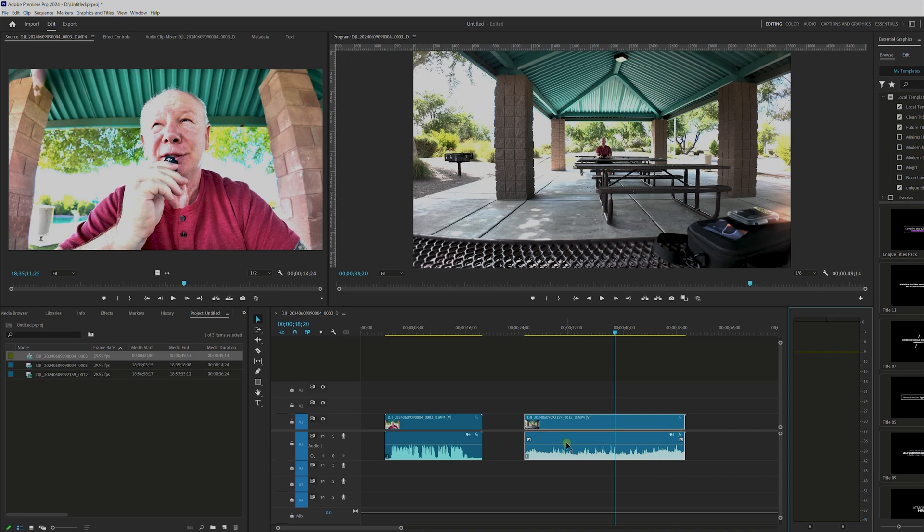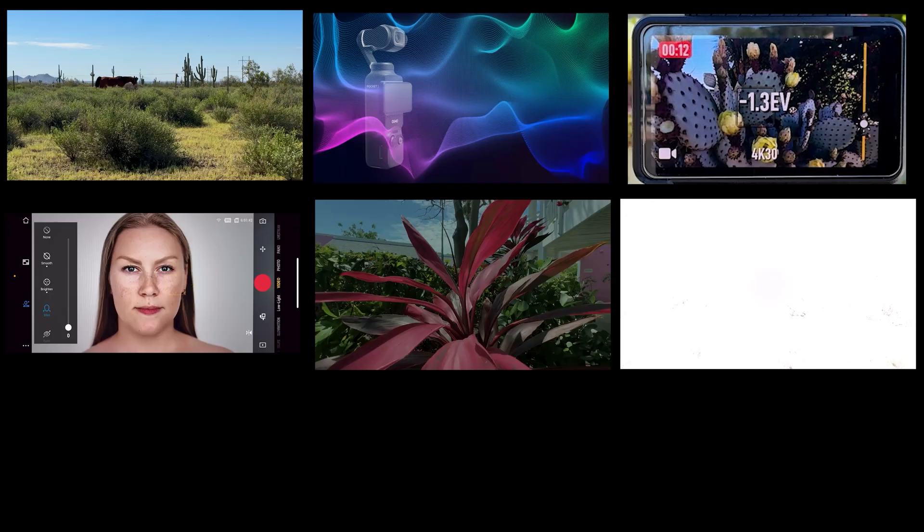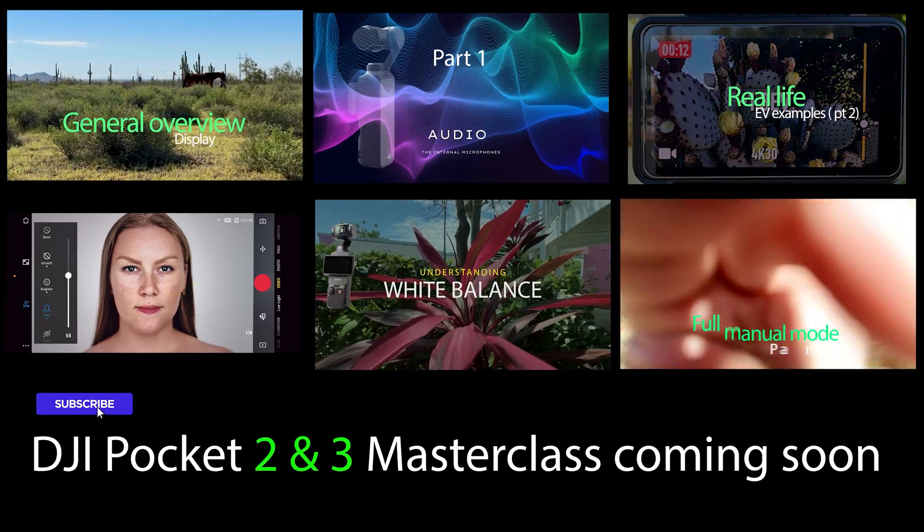Hopefully that makes some more sense to you as far as 32-bit float goes and how you can manipulate it in post for the gain. Remember, bad audio in is bad audio out. So make sure you're following the good guidelines. Let's move on to the next lesson — I'll see you next time.